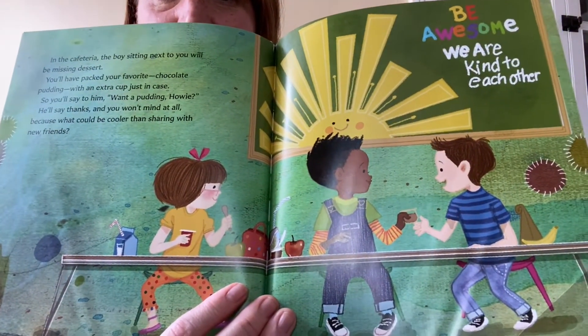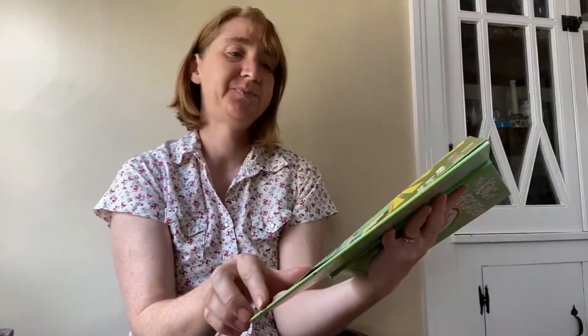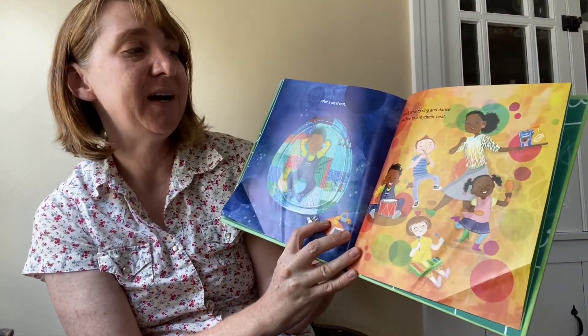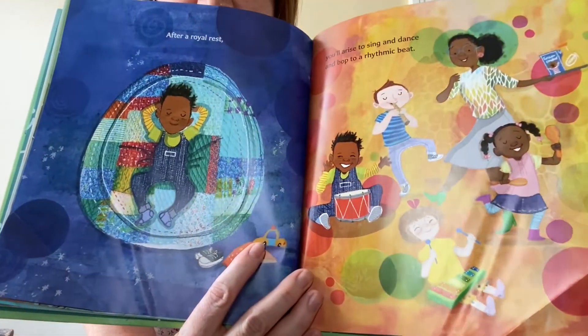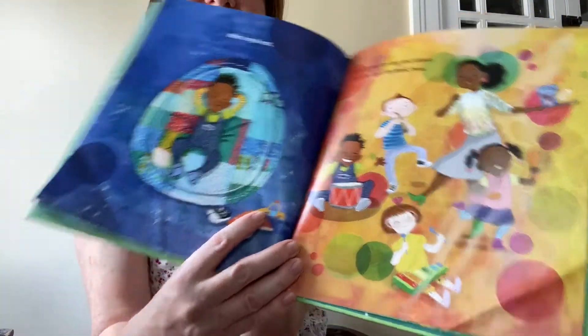And their sign says, Be awesome. We are kind to each other. After a royal rest, you'll arise to sing and dance and bop to a rhythmic beat. He's got rest time and music and dance time.